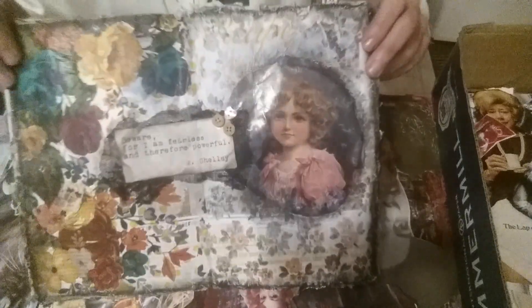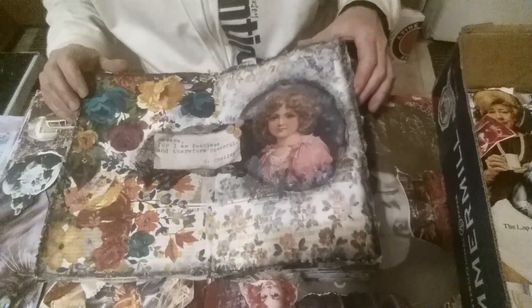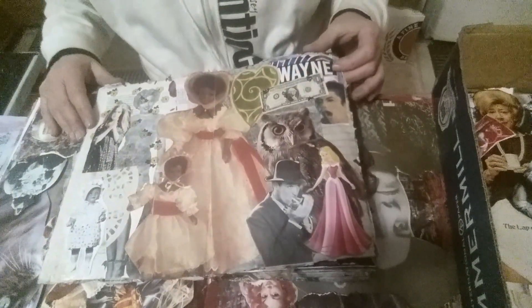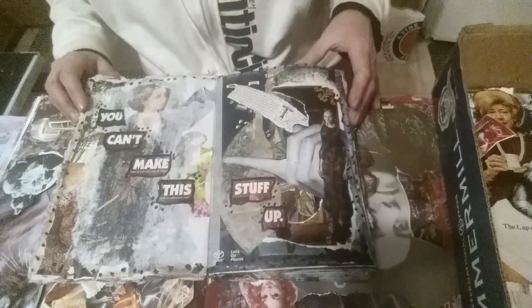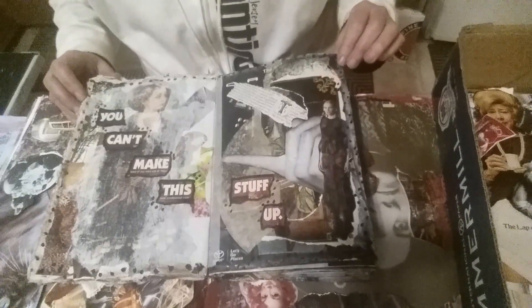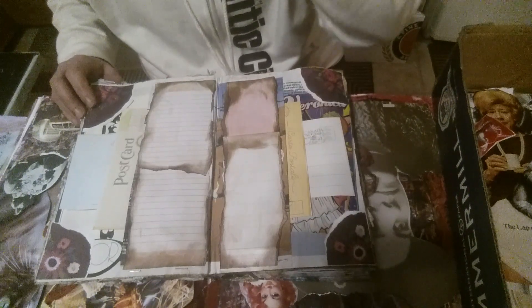This page says 'Beware, for I am fearless and therefore powerful' — Mary Shelley. That's a quote from Frankenstein. There's also a napkin under there, and these pages get so thick and stiff. I don't have a whole lot to say about it — I'm just sharing it with you guys.